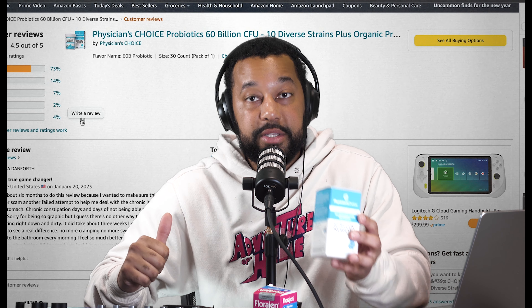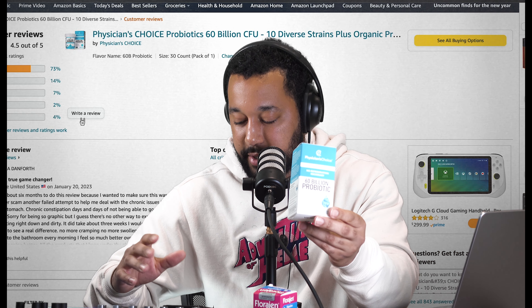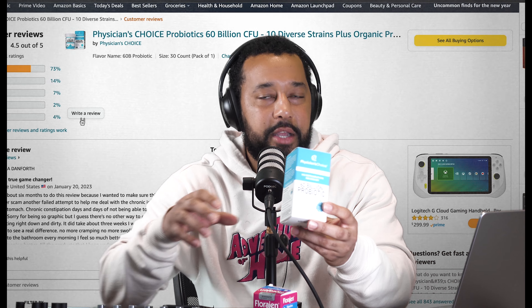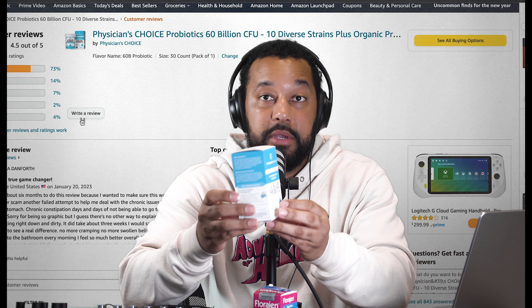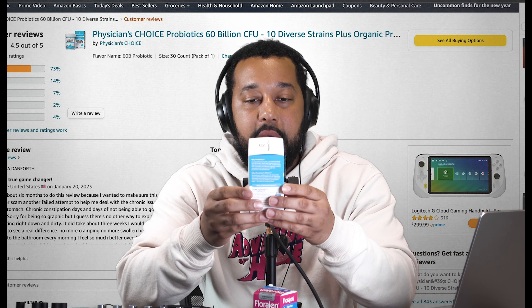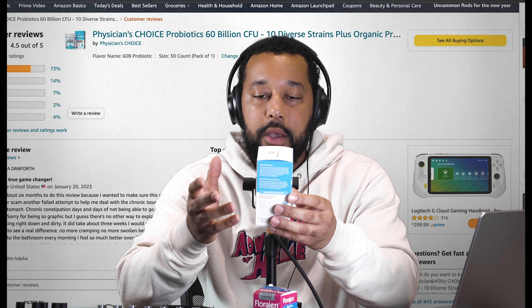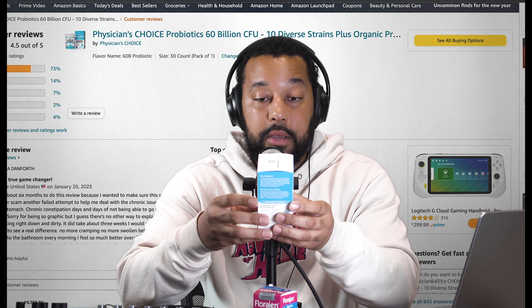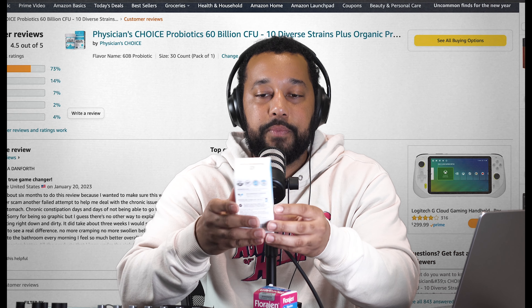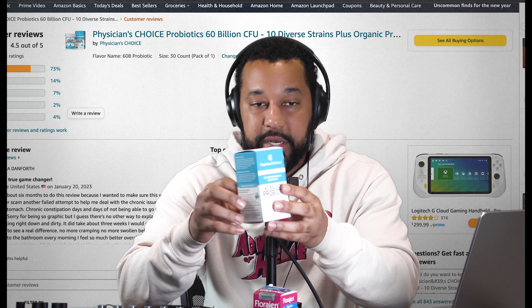I love that Physician's Choice has 60 billion CFU and 10 proven strains — high CFU and a lot of strains. The con is that there are extra ingredients I'm not sure need to be there, like rice flour, gum Arabic, and sunflower oil. We know seed oils are not ideal, so why is there sunflower oil in a probiotic? That gives me pause about where to rank it.